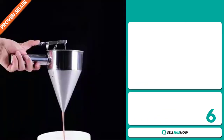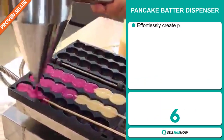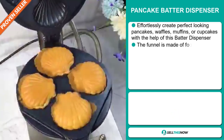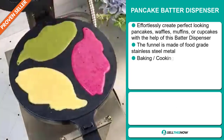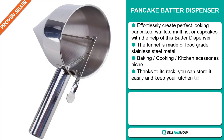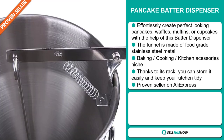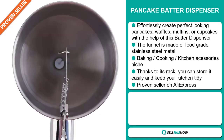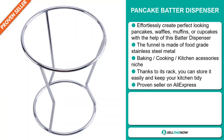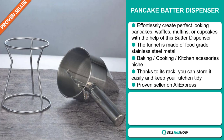Our next product is the Pancake Batter Dispenser. Effortlessly create perfect-looking pancakes, waffles, muffins, or cupcakes with the help of this batter dispenser. The funnel is made of food-grade stainless steel metal, and it falls under the baking, cooking, kitchen accessory niche market. Thanks to its rack, you can store it easily and keep your kitchen tidy. It's a proven seller on AliExpress with many, many orders.